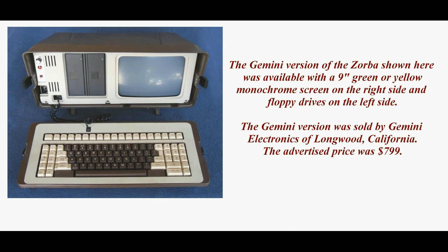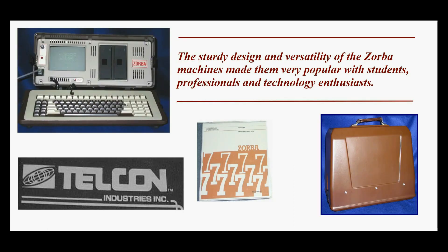Later, the Zorba line was sold to a company called Gemini Electronics of Longwood, California. The Gemini version of the Zorba shown here was available with a 9-inch screen on the right side and the two floppy disk drives on the left side. Gemini reduced the price significantly to $799.